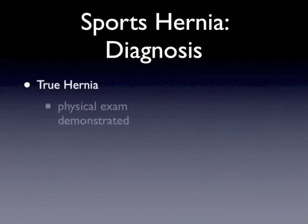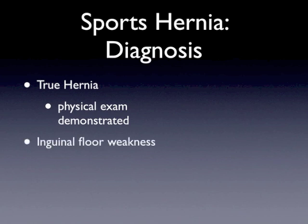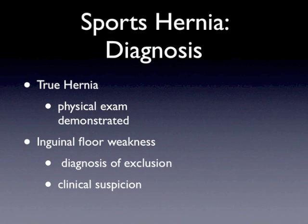When we talk about true hernias, most often a good general surgeon or hernia specialist can demonstrate the hernia on a physical exam. If not, an added CT scan can be helpful as well. Inguinal floor weakness is more difficult to find on physical exam — it is really a diagnosis of exclusion, meaning we've checked every other diagnosis and we find some weakness or reproducible pain with coughing, sneezing, or straining, combined with clinical suspicion based on exam and patient symptoms.